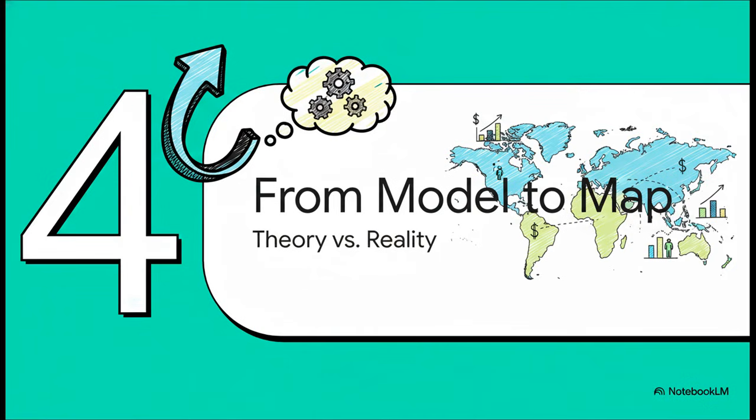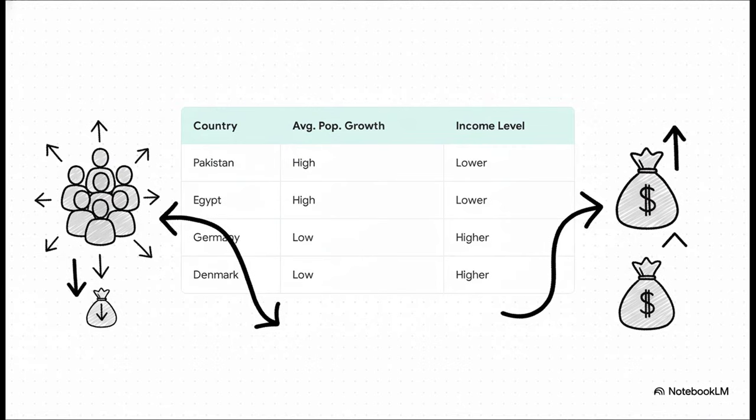But that's the model — does it actually hold up when we look at the real world? When you put the numbers on a chart, the pattern is pretty hard to ignore. Countries with high population growth like Pakistan and Egypt tend to have lower income levels, while countries with low population growth like Germany and Denmark tend to have much higher incomes. It's a really strong correlation.